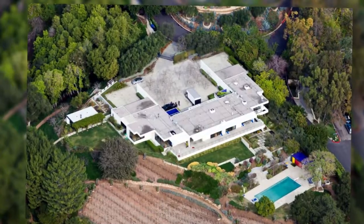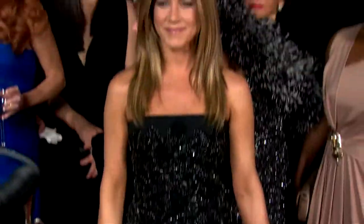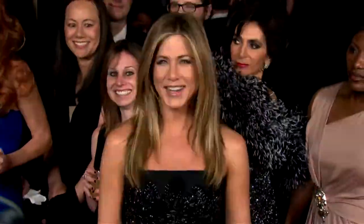Jennifer Aniston has just shown us what house renovations are all about with a brand new $60,000 drive-in closet. According to Radar Online, the former Friends star is in the midst of renovating her 8,500 square foot Bel Air mansion and seems to have found that her closet is simply not big enough for all of her designer gear.